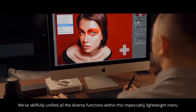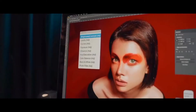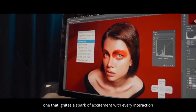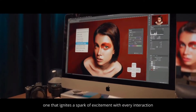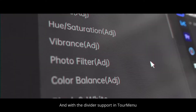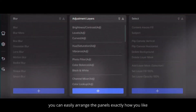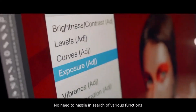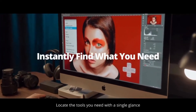We've skillfully unified all the diverse functions within this impeccably lightweight menu. It's like having a magic drawer, one that ignites a spark of excitement with every interaction. With the divider support in TourMenu, you can easily arrange the panels exactly how you like. No need to hassle in search of various functions. Locate the tools you need with a single glance.